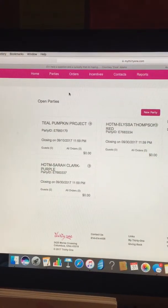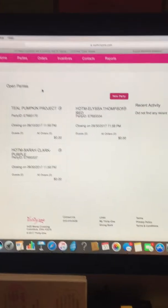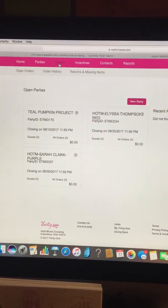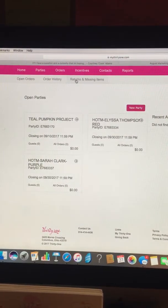Parties — this is where you're going to set up your parties, and I will do a separate video to show you how. You'll see all of your open parties here. Orders — you've got open orders, order history so you can check on the shipping status of something, and then returns and missing items if you need to process a return.